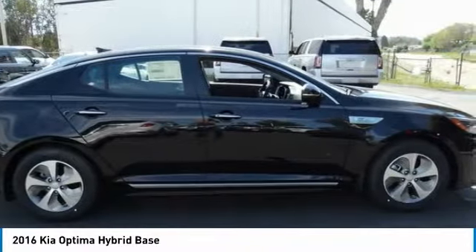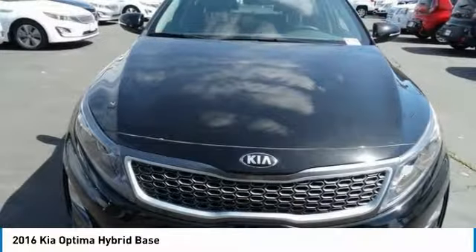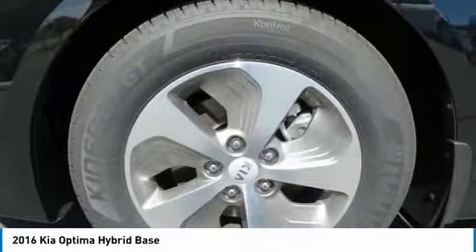If you're looking for a quality, high-performance hybrid you can feel good and green about driving, look no further than the Optima Hybrid, priced below $30,000. Here are some of this vehicle's great options.